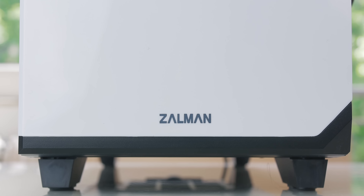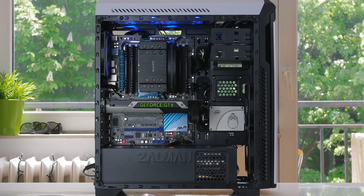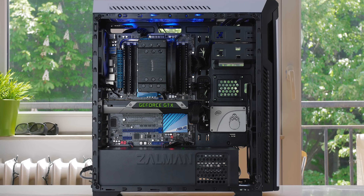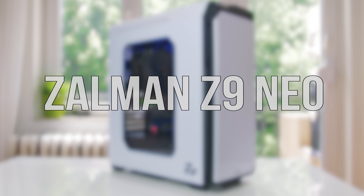The Z9 Neo by Zalman brings all the right features on a budget with a large windowed side panel, five included fans, and an excellent interior layout with super simple cable management. Get it now — link in description below.